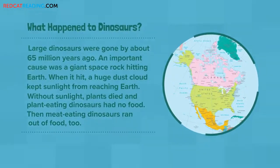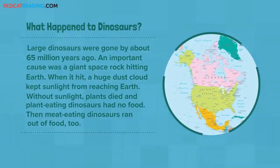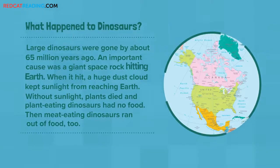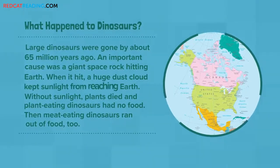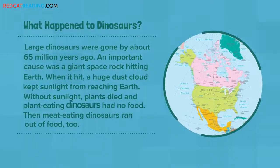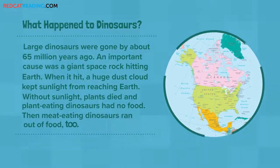What happened to dinosaurs? Large dinosaurs were gone by about 65 million years ago. An important cause was a giant space rock hitting Earth. When it hit, a huge dust cloud kept sunlight from reaching Earth. Without sunlight, plants died and plant-eating dinosaurs had no food. Then, meat-eating dinosaurs ran out of food, too.